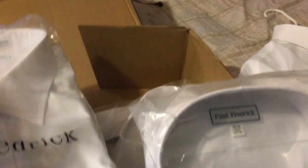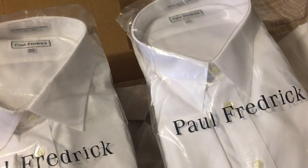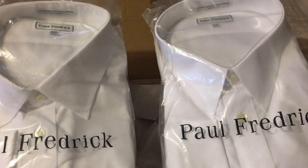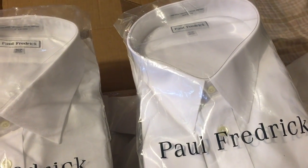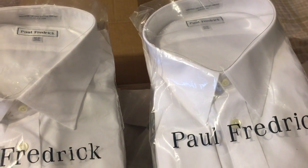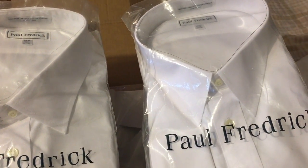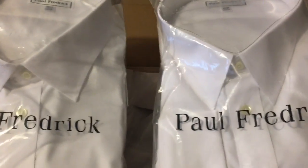These come in a variety of sizes but they only go up to about a 20-inch neck with 36 or 37 on the sleeves. I have a 21-inch neck, so I went with the 20-inch because I vary between sizes — sometimes measuring 19 and a half, other days creeping up to 21 or 21 and a half. But nothing a collar extender won't fix for the time being.